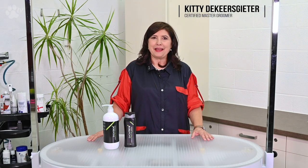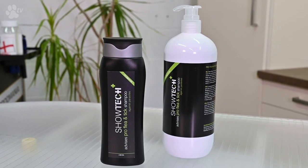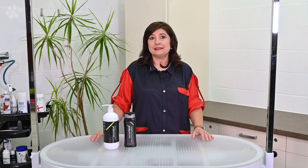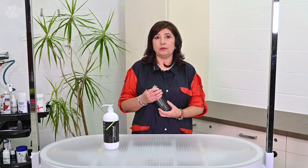Hello, this is Kitty for Showtech Plus products. Today we're going to speak about the Showtech Plus Pro Flea and Tick Shampoo. This shampoo will help you effectively treat fleas, ticks and other parasites on your dog or cat. We recommend it for professional use, but it's perfect to use at home for your pets.